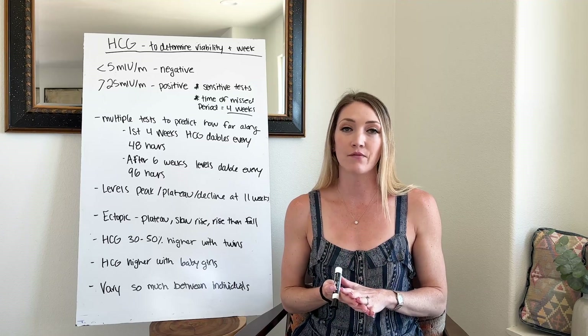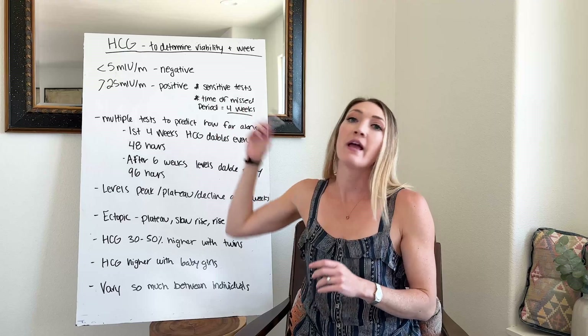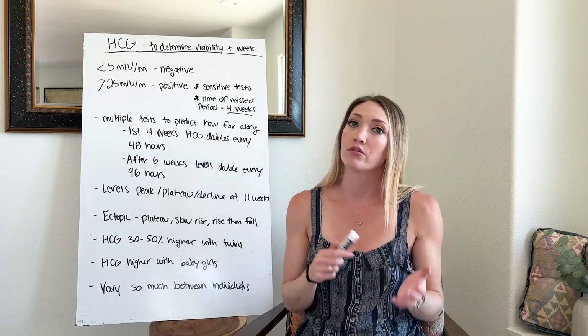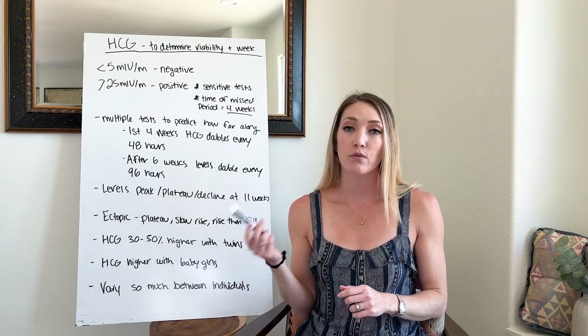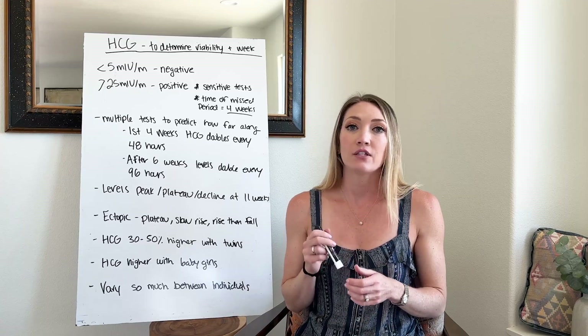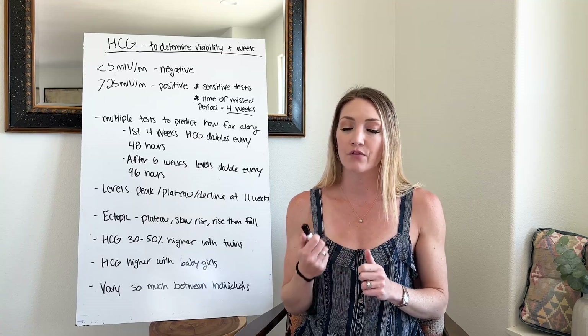From then on I did a lot of research on how to use these levels to determine different factors about your pregnancy. If you don't already know, HCG is something you already have a little bit of in your body pregnant or not, but the levels boost dramatically when you become pregnant. When you take a pregnancy test, HCG is what the test looks for when determining if you're actually pregnant.